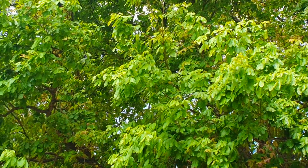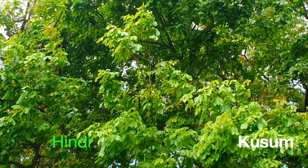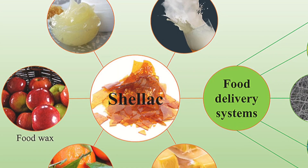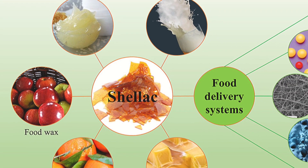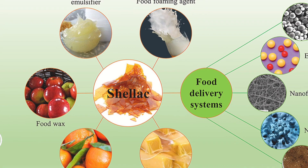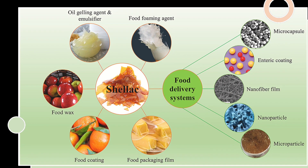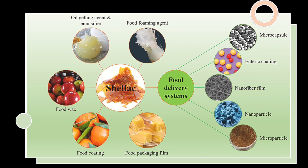In this video, let us know about Schleichera oleosa, traditionally known as the Kusum tree. The product is called Kusum Lac and is the best in quality and yield. Shellac has a wide range of applications in the food industry because of its special phytochemical properties.